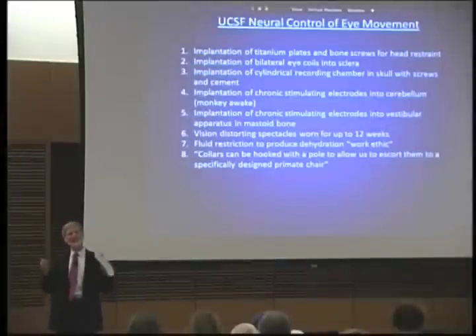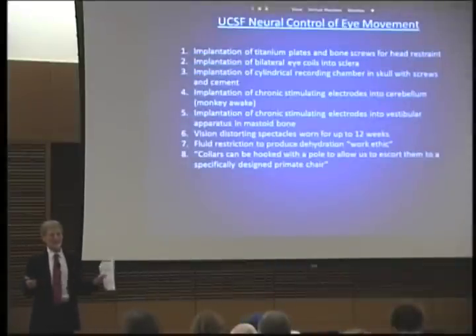I want to talk about my experience, stuff I can back up. I have documentation, I have copies of the grants where these things are described.